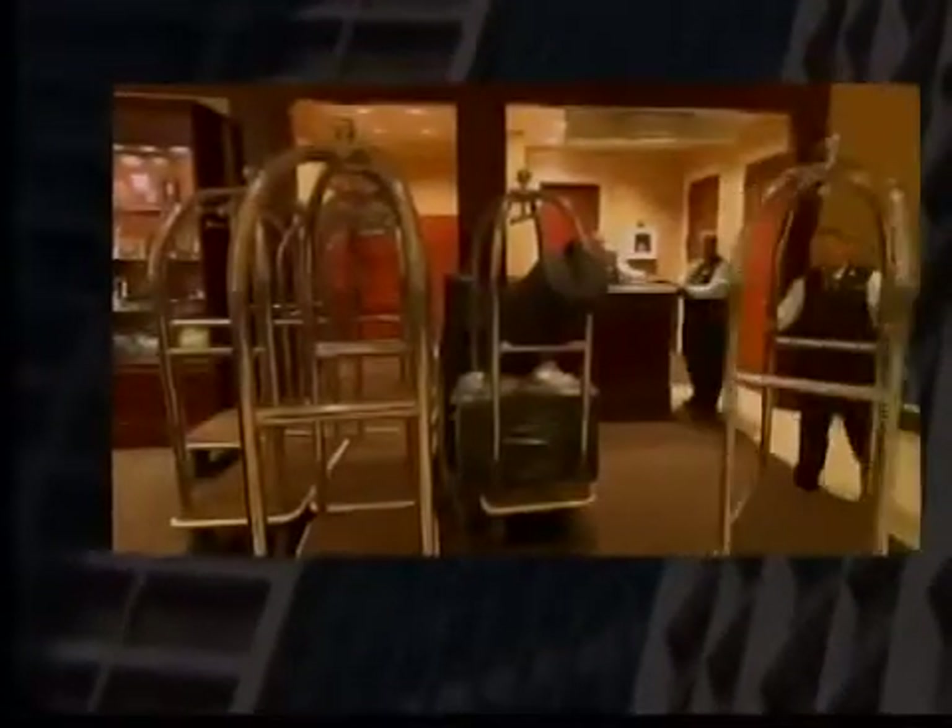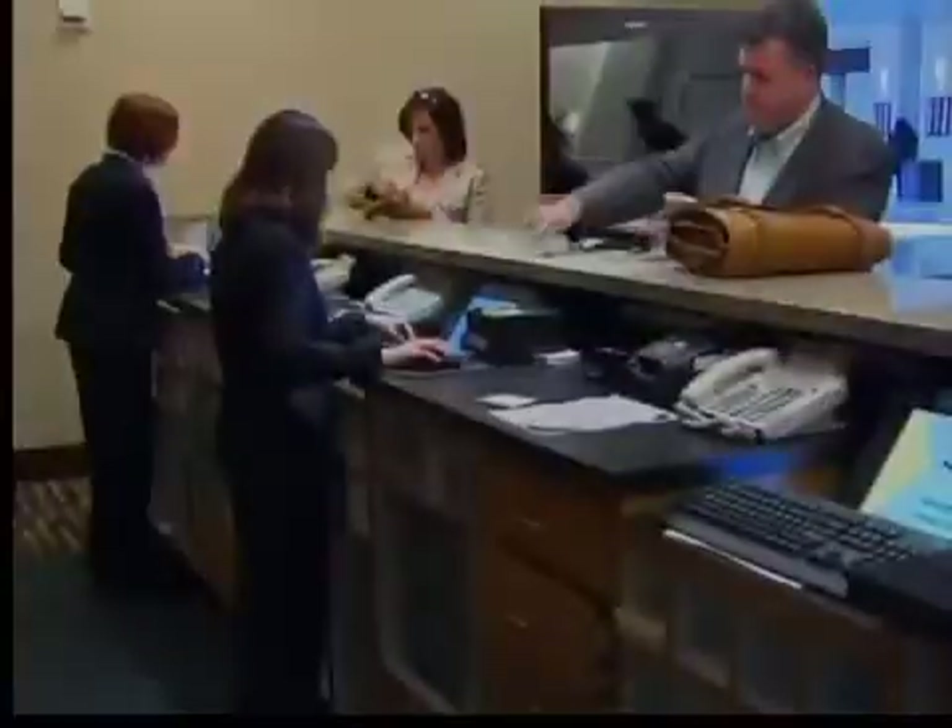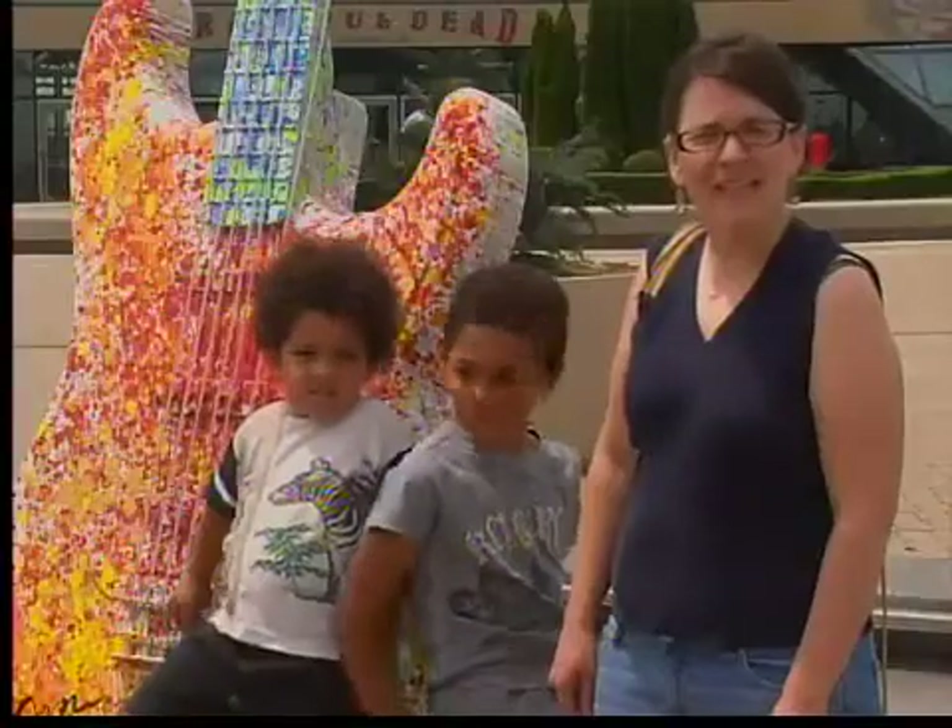Before you get in a family feud over your answer, the survey says the majority of germs in a hotel room are found on the light switch and the TV remote. Wow, that's interesting — because usually that's the first thing I would go and grab: the remote and turn on the light. I'll make sure I use my elbow to turn the lights on.